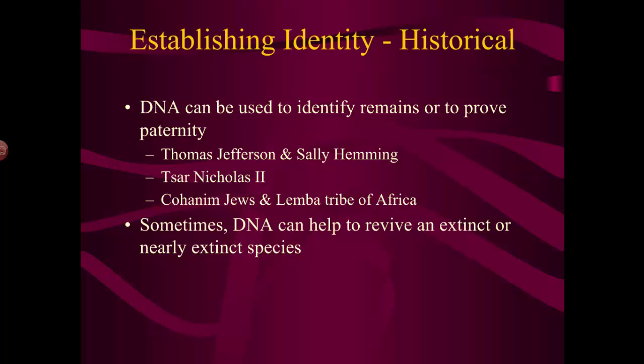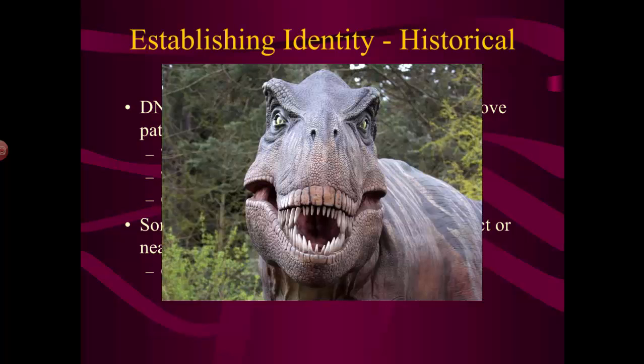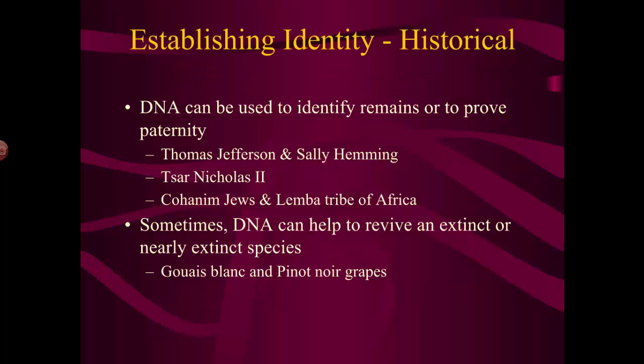Sometimes DNA can help revive an extinct or nearly extinct species. There were two types of grapes that had gone nearly extinct, and in a lab, using DNA from an old sample, scientists were able to recreate these two strains. One of them has become very popular — the pinot noir grape, used to make wine.